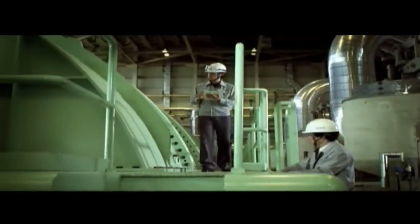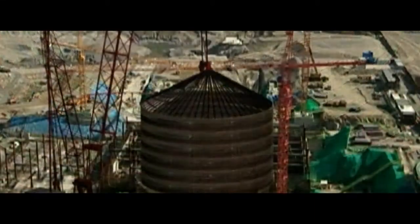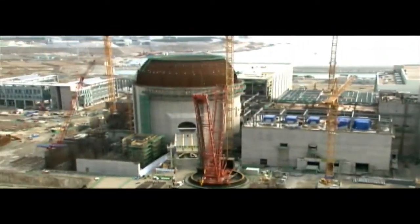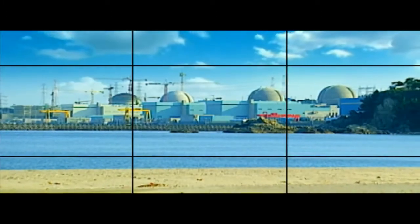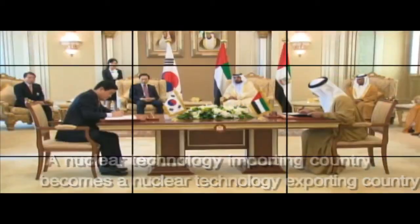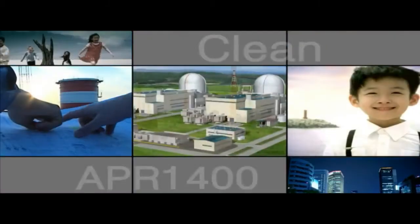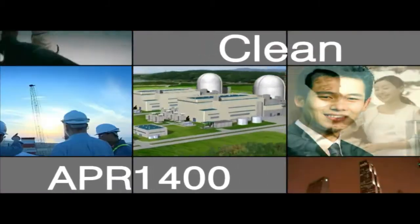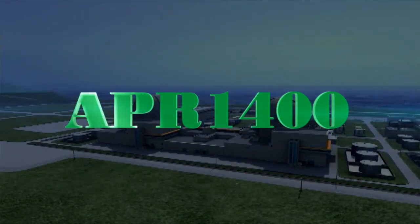We are continuously enhancing the APR-1400 to be more competitive through developing the APR Plus Reactor. From an importing country to an exporting country of nuclear reactor technology, and with our utmost endeavors and contributions during the past 30 years, we are ready to contribute significantly to the distribution of clean energy to the world.